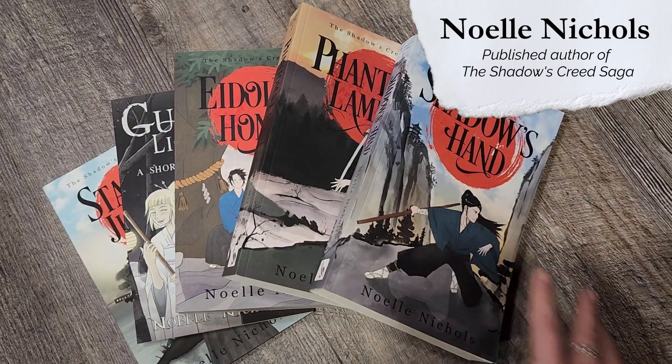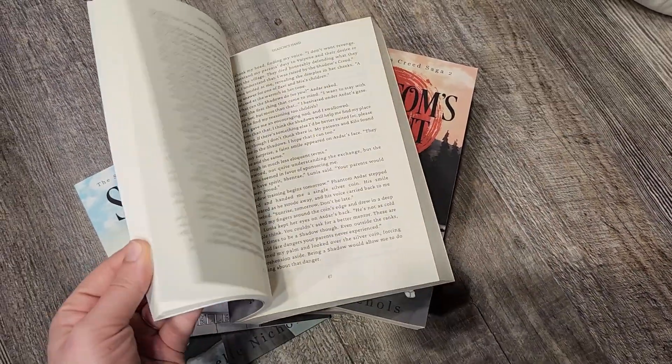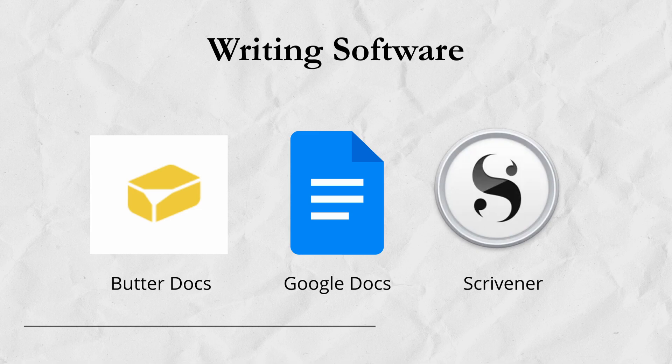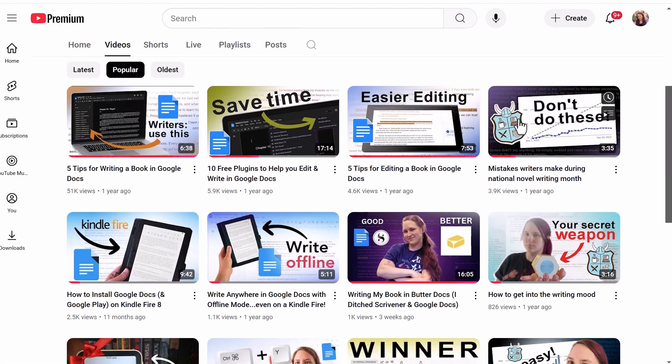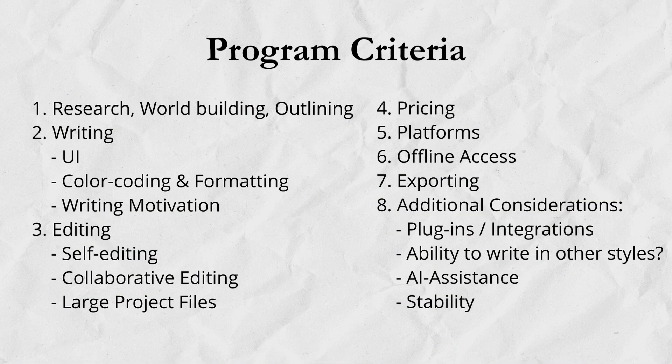Hello, I'm Noelle, a self-published fantasy author. Over the last 16 years I've been writing and I've published three books and several short stories. I've learned that the right writing tools and writing process is essential to every writer's journey. I'll be covering the key features of each software in this video, keeping it high level, but stay tuned for future videos where I'll go into greater detail with tips and tricks for each program. I'll be exploring eight criteria for each writing software.